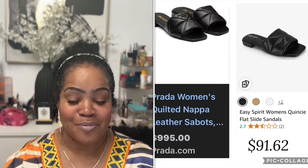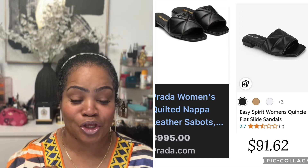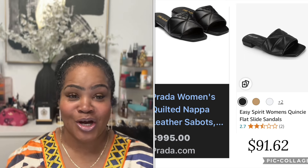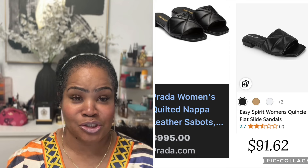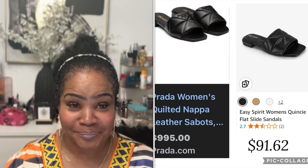Next item is another Prada product — the Women's Quilted Napa Leather Sandal. These are really really cute, the slots are adorable. However, Prada wants $995. Amazon has a very similar pair, if not a more comfortable pair, by Easy Spirit — the Women's Flat Slot Sandal for $91.62. Easy Spirit is showing off — I've never known Easy Spirit to have a shoe for $90 something dollars!